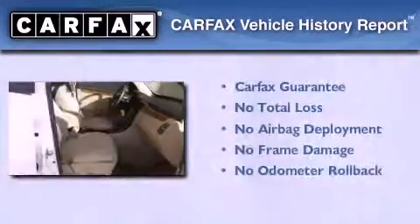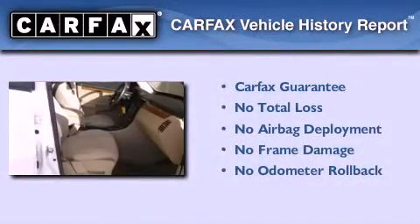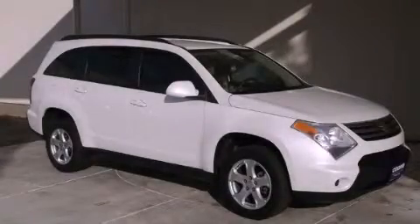Not to mention that this Suzuki qualifies for the Carfax Buyback Guarantee. Stop by today and test drive this vehicle for yourself!